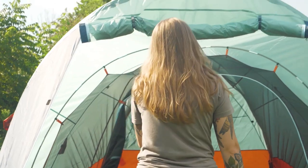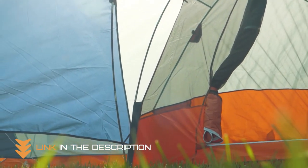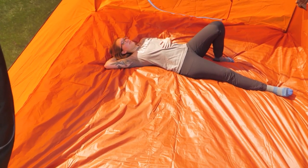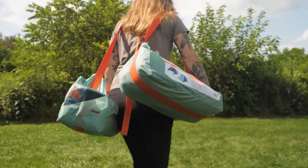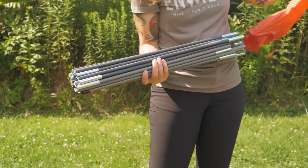With over 60 square feet of usable space, the Rumpus has plenty of room for all your gear, including chairs, coolers, and even your furry friend. The versatile door can also be converted into a shade awning for additional external covered storage.